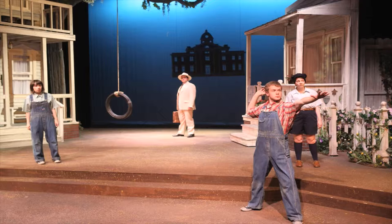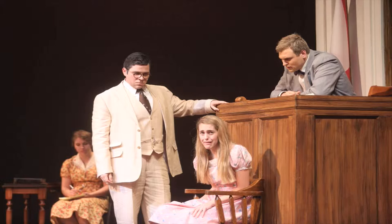The tire swing comes off a lot and the kids play on it a lot during the show. Over here is the courtroom — it's kind of dark so you can't really see it, but that's where the big court scene happens with Tom and the Ewell family. It causes a lot of drama, as we already know.